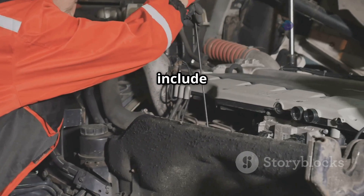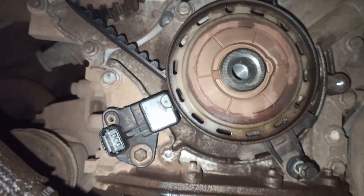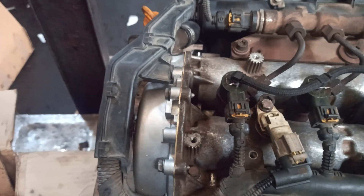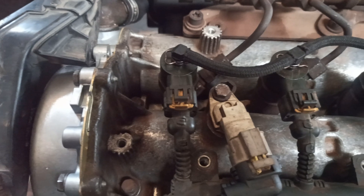Key locations to inspect include the crankshaft position sensor, typically found near the crankshaft pulley, harmonic balancer or flywheel, and the camshaft position sensor, located on the engine's cylinder head, near the timing cover.